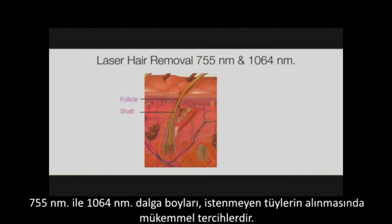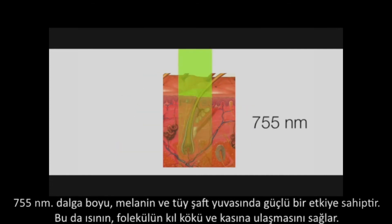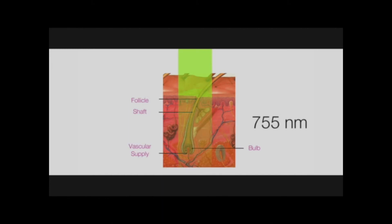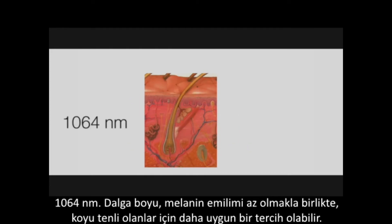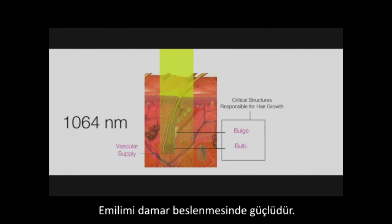Chapter 1: Laser Hair Removal. The 755 nm and 1064 nm wavelengths are excellent choices for laser hair removal. The 755 nm wavelength has a strong affinity for melanin in the hair shaft, which transmits heat to the bulb and the bulge of the follicle. The 1064 nm wavelength has a mild affinity for melanin, making it a safer choice for darker skin types, and has a strong affinity for the nutrient vessel supply.